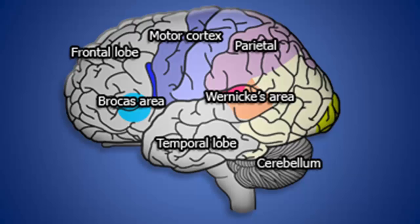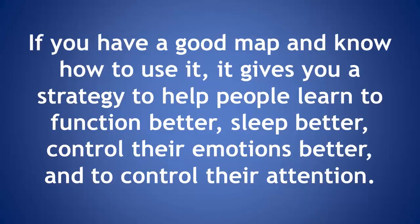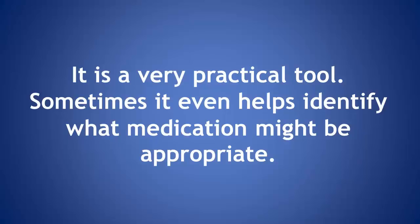It allows anyone really doing neurofeedback — if you have a good map and know how to use it — to come up with a strategy: not only what the problem is, but how to address the problem. How do you get people to make changes to that pattern that allow them to function better, to sleep better, to control their emotions and attention better? It's a very practical tool, and sometimes it helps identify what medication might be appropriate.